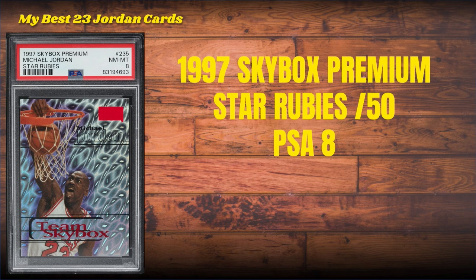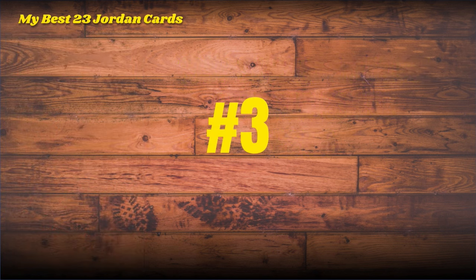Number 4 on the list: the 1997 Skybox Premium Star Rubies — the Team Skybox Star Rubies with that amoeba pattern in the background. This is serial numbered to only 50, it's a PSA 8 copy, and this is the only tier one card that I've actually graded myself. I picked it up in the Cross Country Collection, got it graded, and it came back a PSA 8.